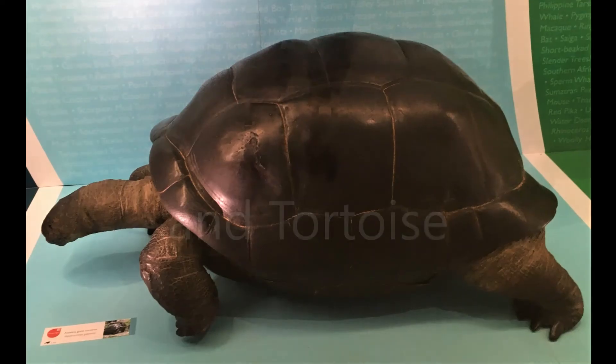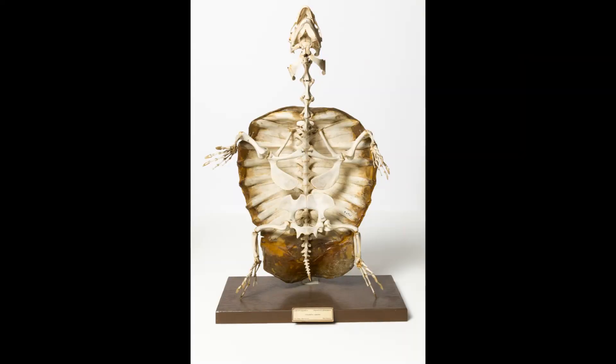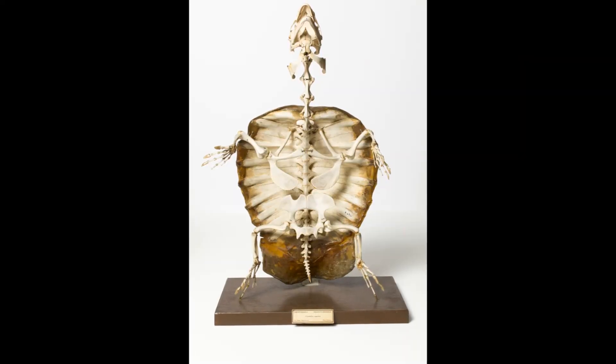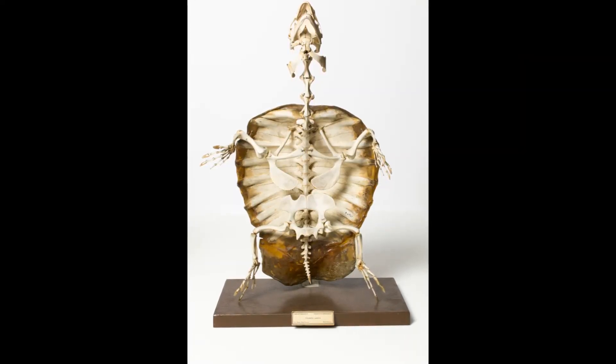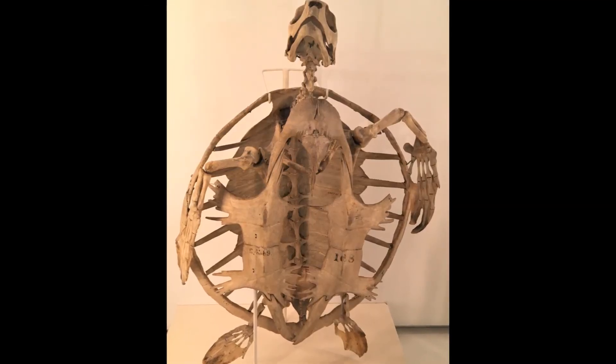T is for turtle and tortoise. These animals are famous for their shells. The domed shell over the back is fused to the backbone and partly made by the ribs. Another shell called the plastron protects the tummy.